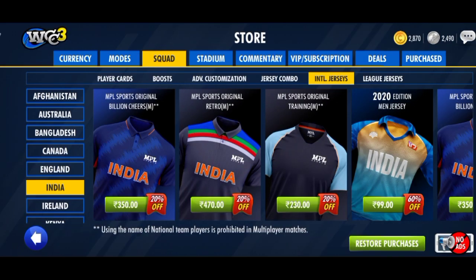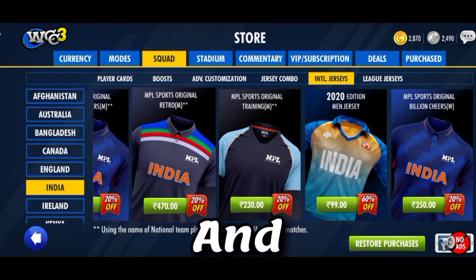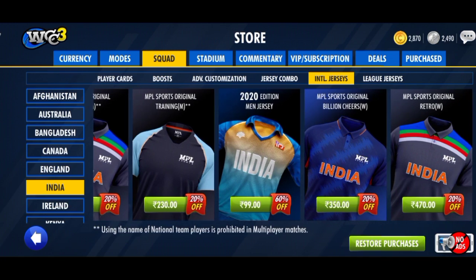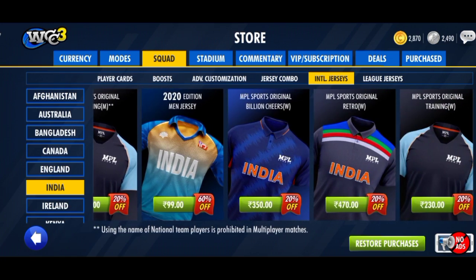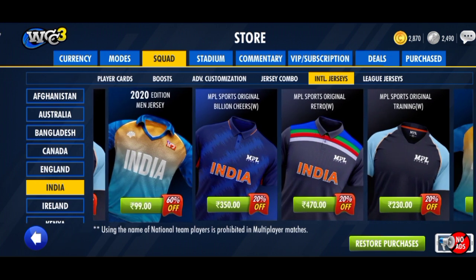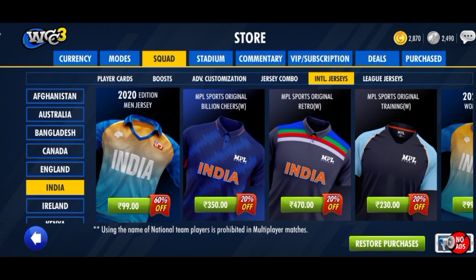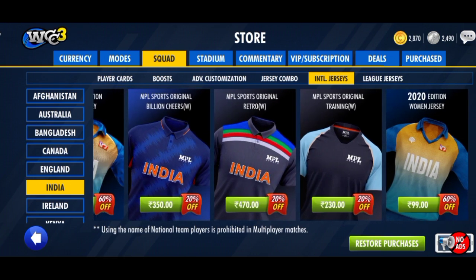The minor bug fix is included. The new jersey is the first — the male jersey is also here. The new jersey is really good. The recent Indian team release is a great jersey. The new version involves changing the jersey, and the new jersey is now licensed in WCC3.